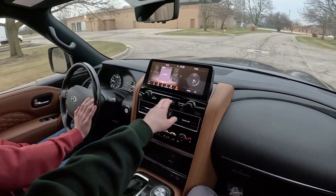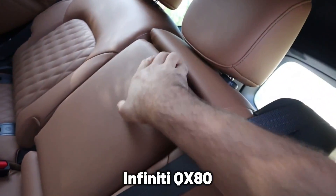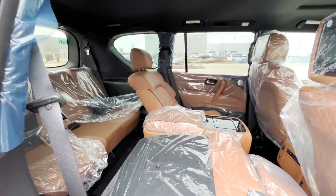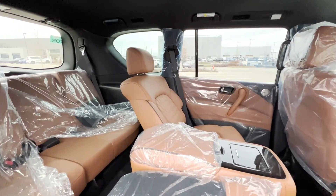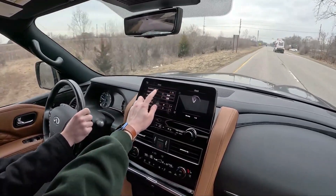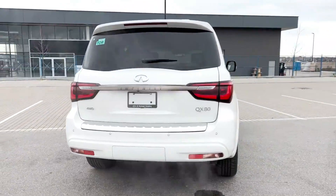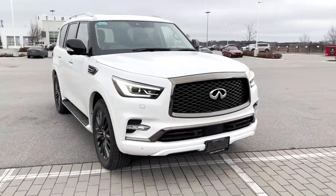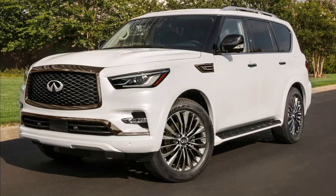Beyond ensuring that you get the best technology has to offer, the Infiniti QX80 comes with chairs that can be made cooler or heated up — you are free to control the temperature of these seats as you wish. Finally, the SUV offers a level of quiet time due to its noise-insulating glass, meaning you might struggle to tell the difference between driving through the countryside and driving through the city.